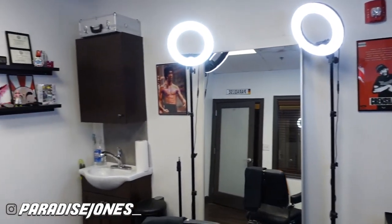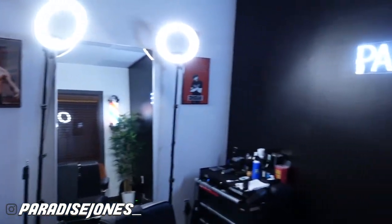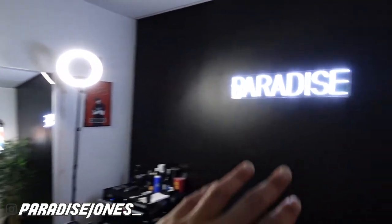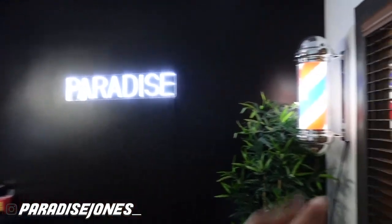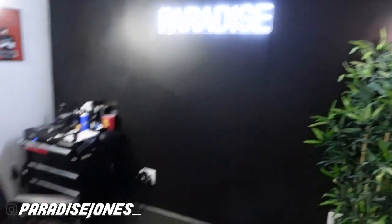That's pretty much it guys — this is everything with the lights on. Let me turn the lights off real quick. And boom — this is how everything looks with the lights off. I like to dim those a little bit and just leave my sign on and leave my barber pole on. I think it really pops, especially when you walk by the room.